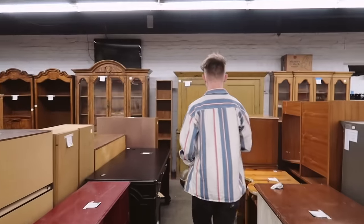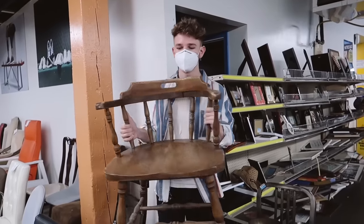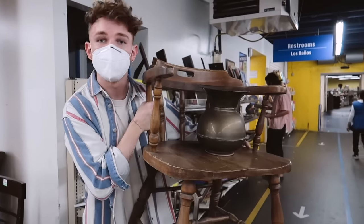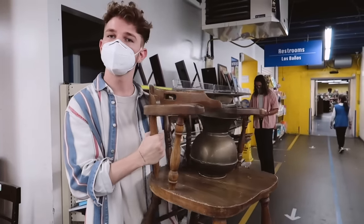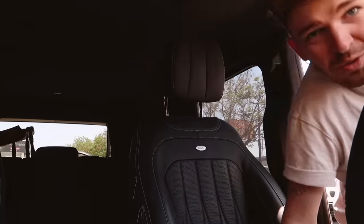I'm getting the chair — it's going to go in the living room somewhere. These are my first finds at thrift shop number one and I'm really excited. It looks like I spent about $18 — the vase was actually more than the chair!